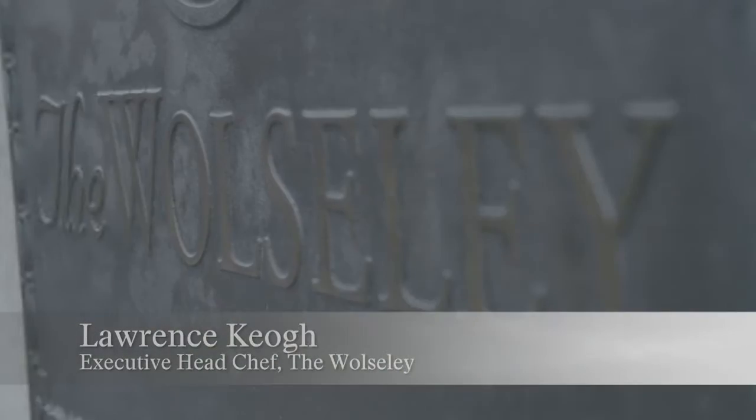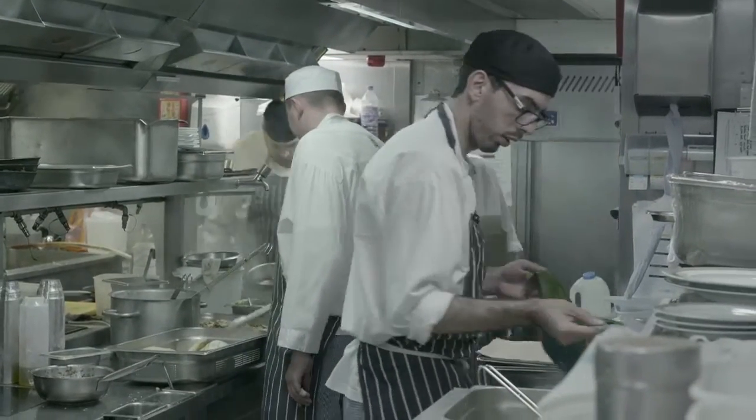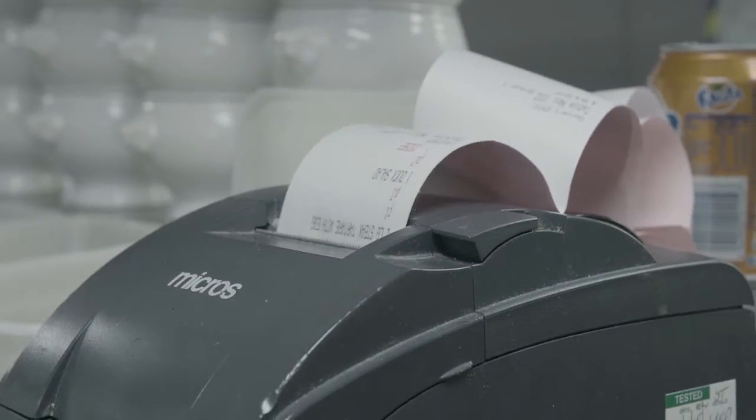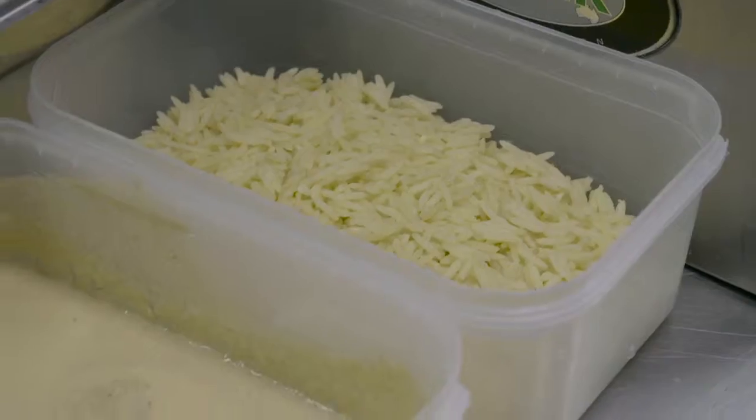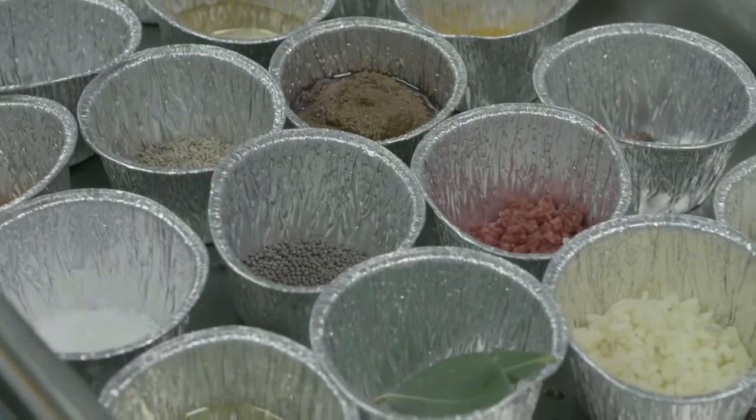Hi, I'm Lawrence Ghia, I'm the executive chef at the Walsley. Today I'm going to cook you Kedgeree, probably one of the most popular dishes on the menu at the Walsley. A classic Anglo-Indian favourite — it's a curried rice dish with smoked haddock and poached eggs. It's a true absolute breakfast favourite here.